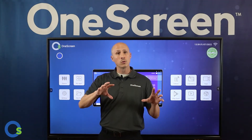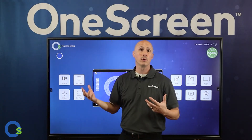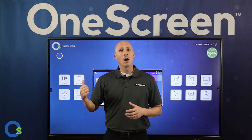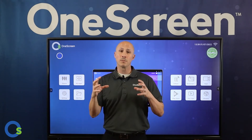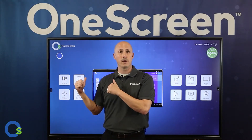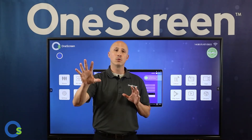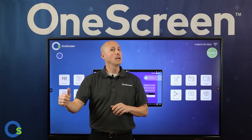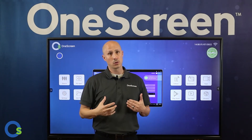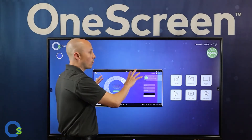You can also add accessory pieces such as a One Screen webcam for video conferencing. We also have onboard computers that run Windows, giving the whole system Windows capability right at the screen. Of course, there's an Android platform built in as well. If you want to use your own computer, you can connect via USB and HDMI cable or wirelessly stream.